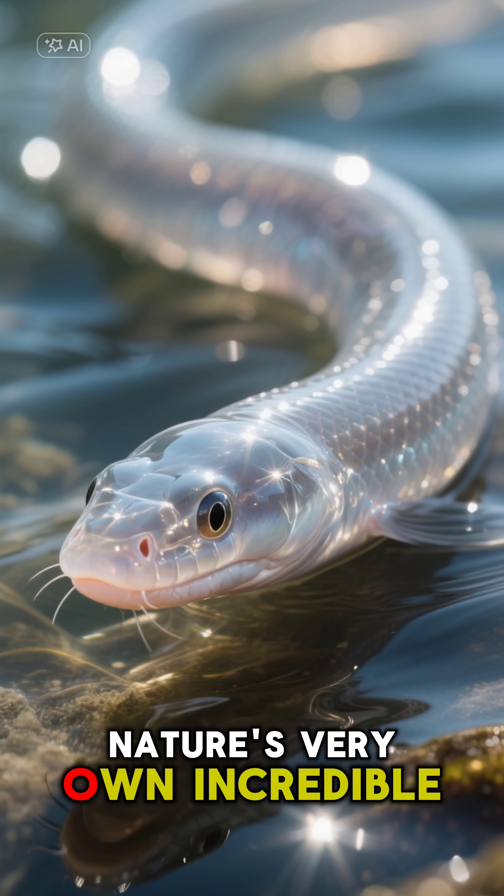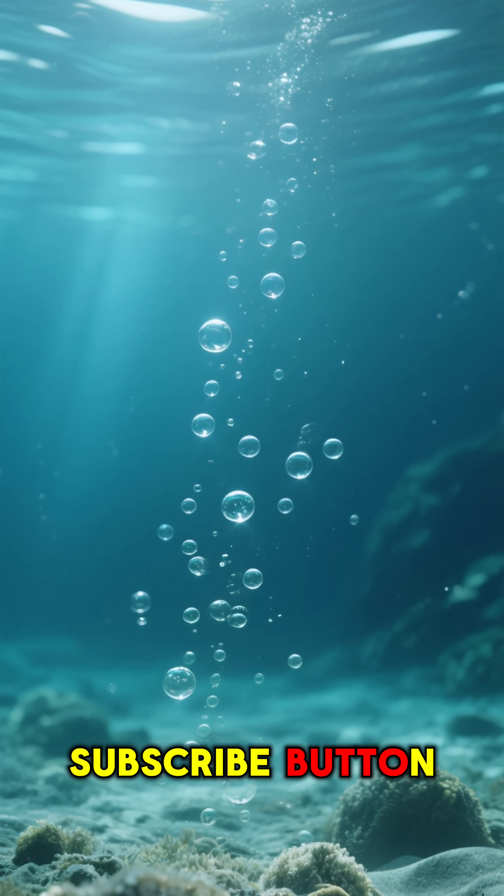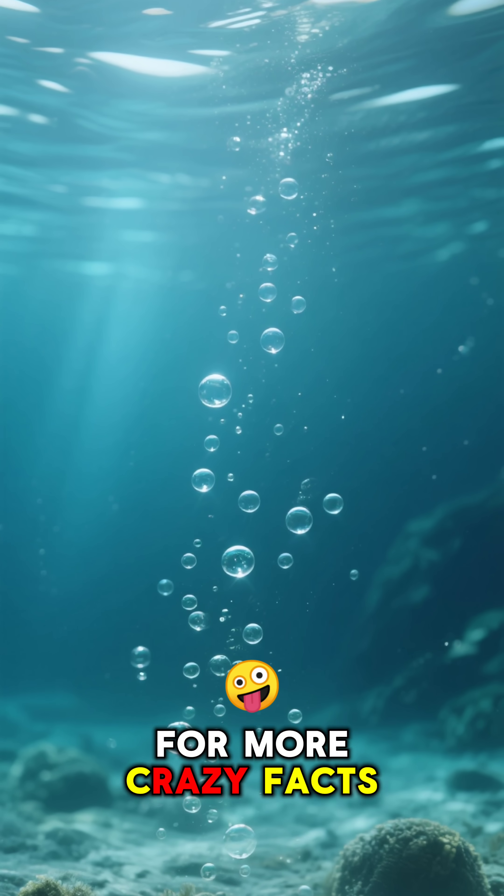Nature's very own incredible edible ghost. Thanks for watching and hit that subscribe button for more crazy facts.